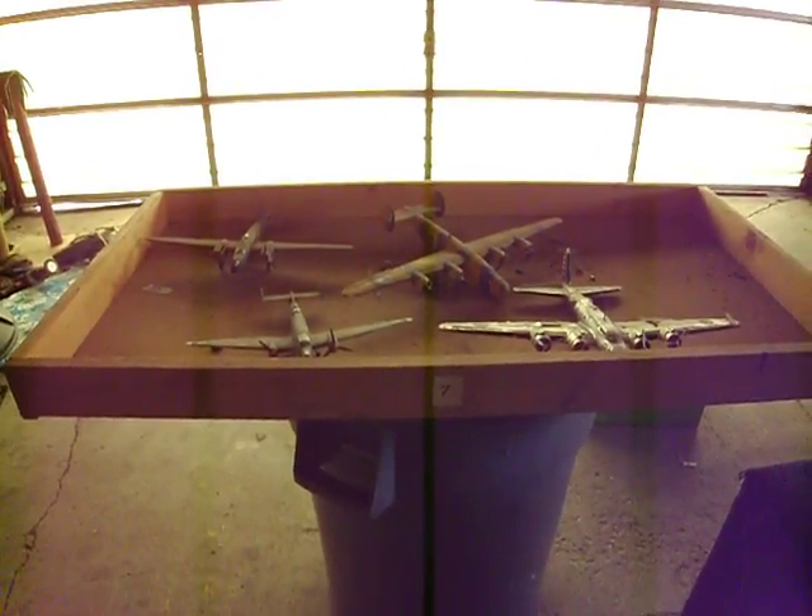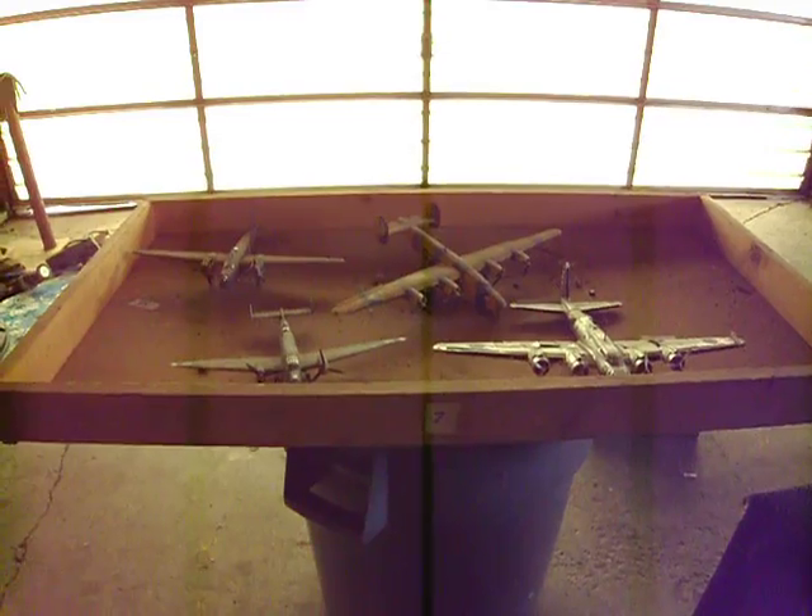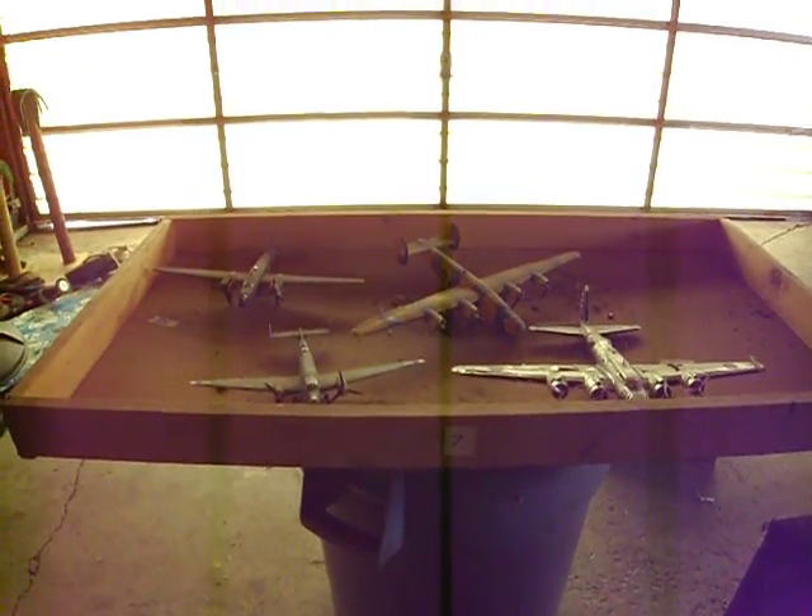Drawer number seven. This has been brought to you by Alien Volcano Models and Alien Creatures and Robots.